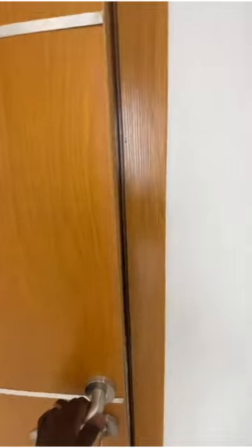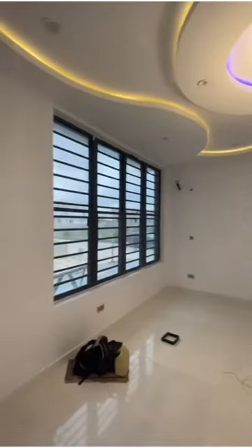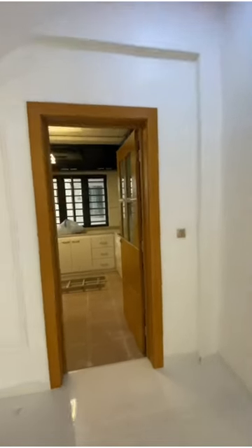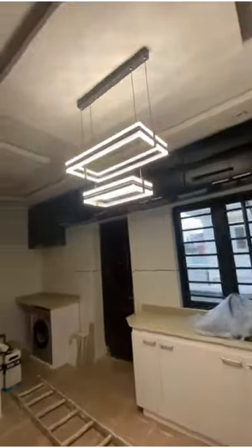The home is undergoing finishing touches at the moment. Wow — great use of space and aesthetics for the living area. The light fittings are to die for.